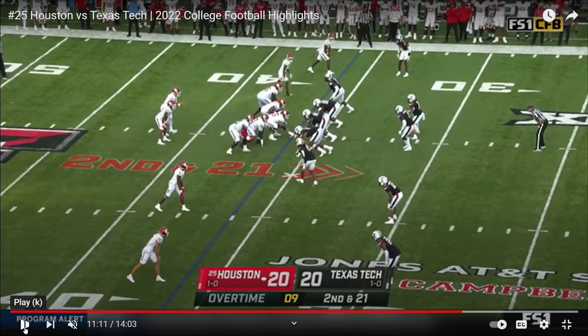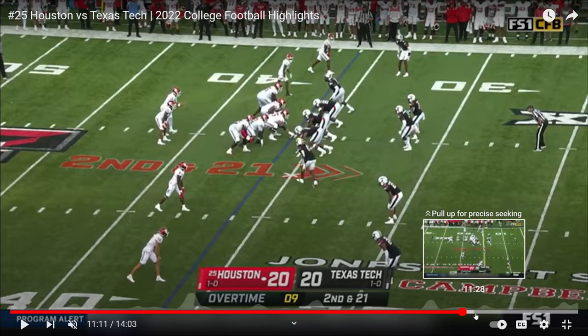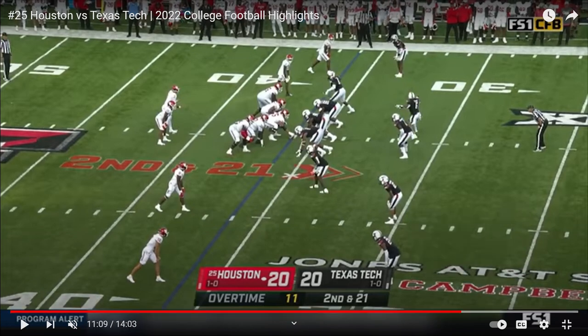Overtime against Texas Tech at second and 21. You're going to notice the quarterback checks right here with his receiver. He's going to check and say, it's a 4-2-5 defense — four down linemen, two linebackers, five DBs. The weakness of this is into the boundary, also known as the weak alley, because there's no other defender here other than the corner. So the quarterback is going to check with that slot receiver.